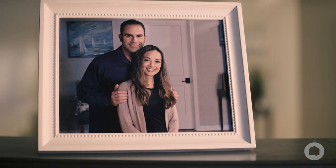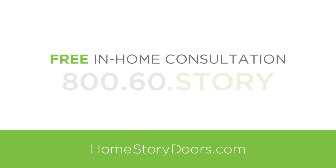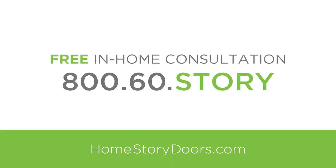The difference it makes will amaze you. The entire Home Story team wants to help you rewrite the story of your home's doors. Experience the satisfaction that comes with a look of new premium doors from Home Story. Visit HomestoryDoors.com or call 800-60-STORY to set up a free in-home consultation today.